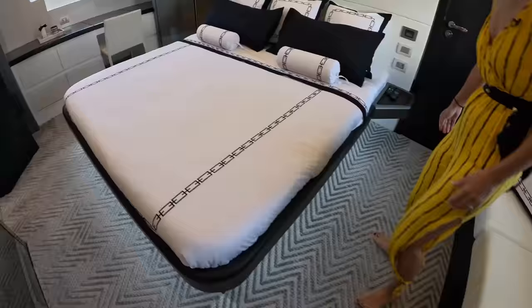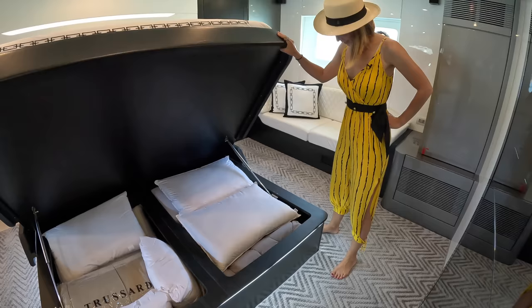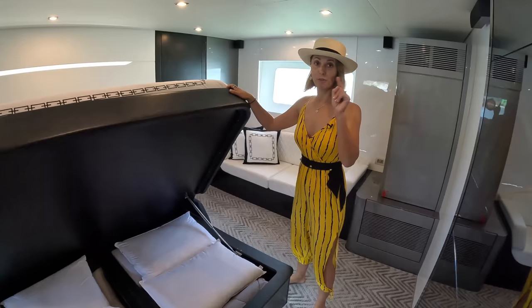The TV is right here behind the mirror glass. Can you open this? No way — huge storage! Love it! This is a really low-sitting bed as well — super comfortable. And having this large storage underneath is amazing. You can also have an option to have this bed taller if that's what you like. Even just to throw in a suitcase when you arrive on your boat.